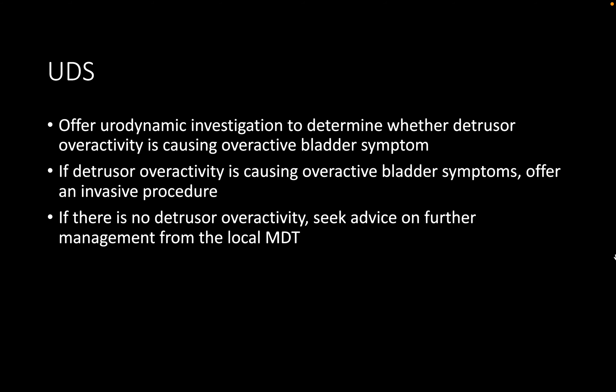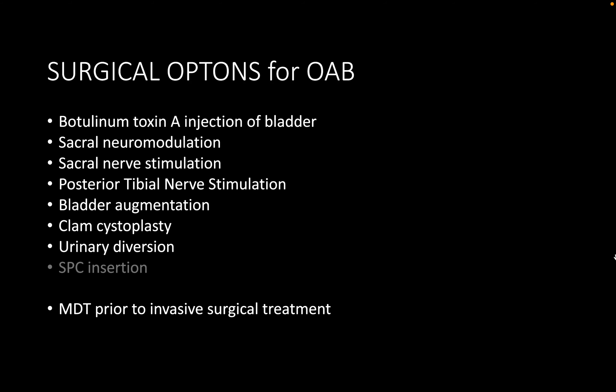During the filling phase on urodynamics, the expectation is to see evidence of detrusor overactivity, possibly evidence of urinary urgency incontinence, a small bladder capacity, and a normal voiding phase.